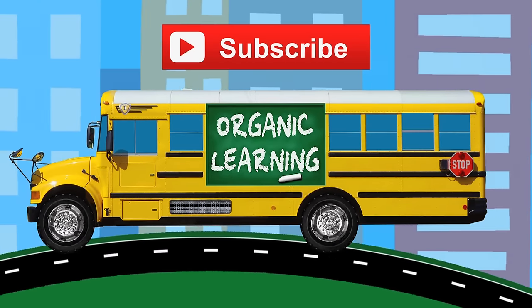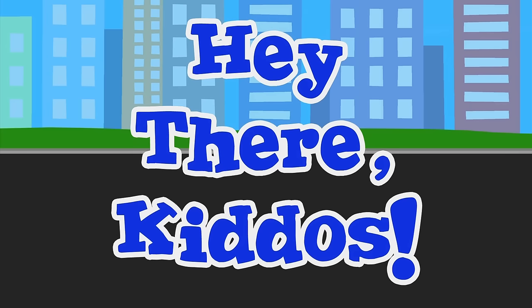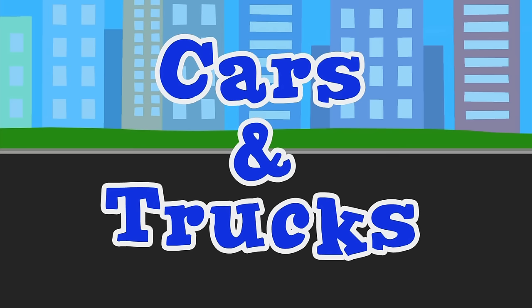Organic Learning. Hey there, kiddos. Let's learn cars and trucks.